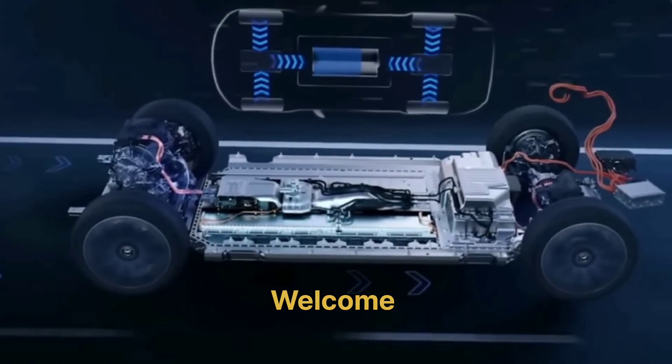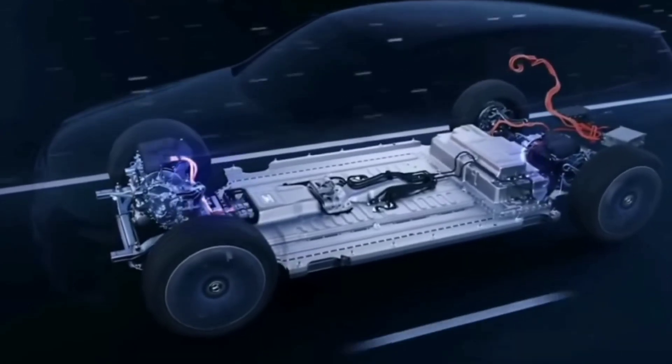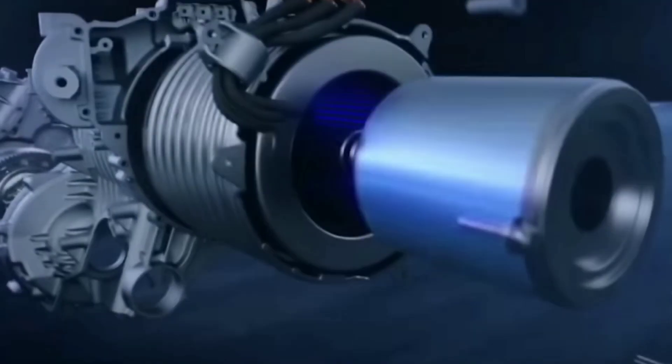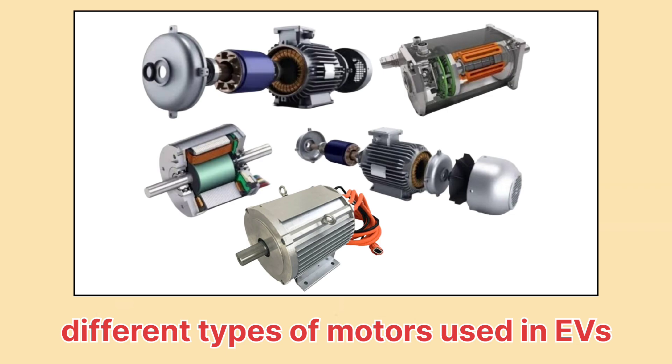In today's world, electric vehicles are becoming the future of transportation. But what powers these amazing vehicles? It's the motor. Let's explore the different types of motors used in electric vehicles and how they help make EVs efficient, powerful, and sustainable.